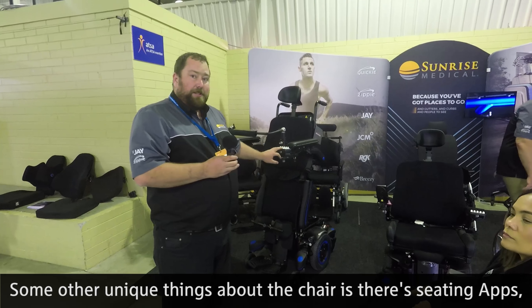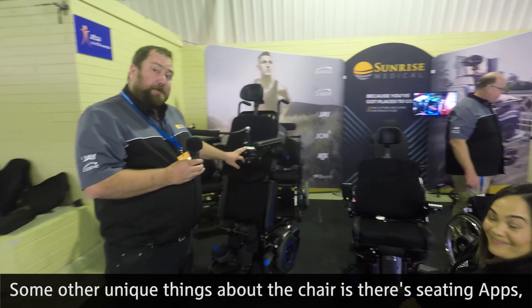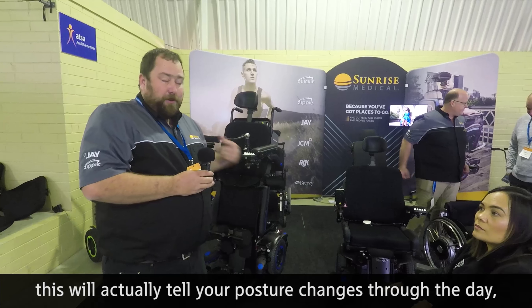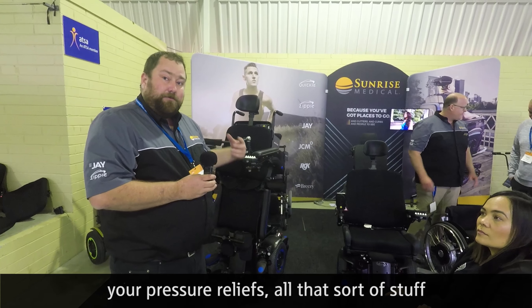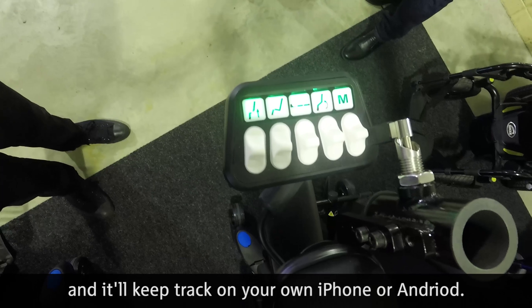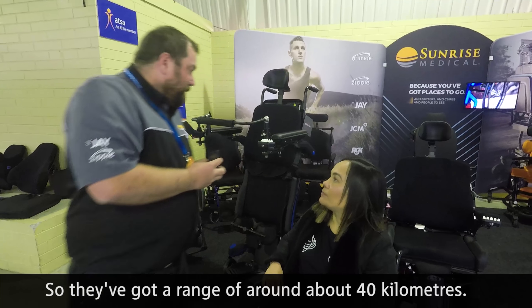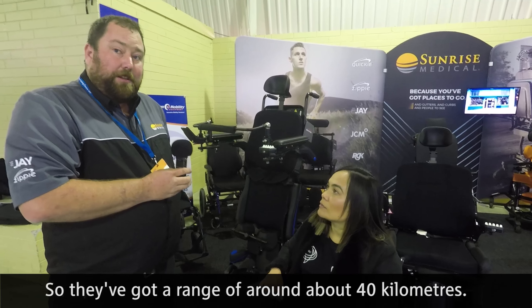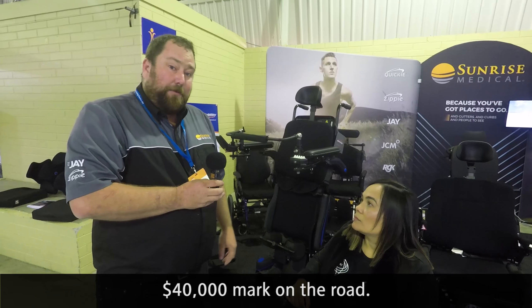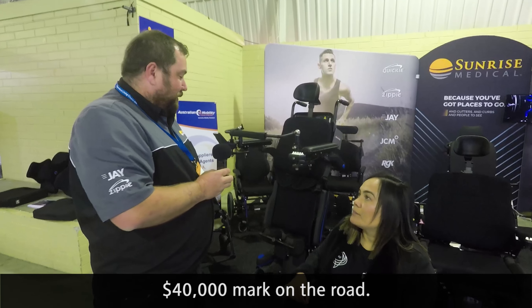Some other unique things about the chair: there are seating apps that will tell you your posture changes through the day, your pressure reliefs, and it keeps track on your own iPhone or Android. They've got a range of around about 40 kilometres, and cost-wise for the full standing chair they're around about the $40,000 mark on the road.